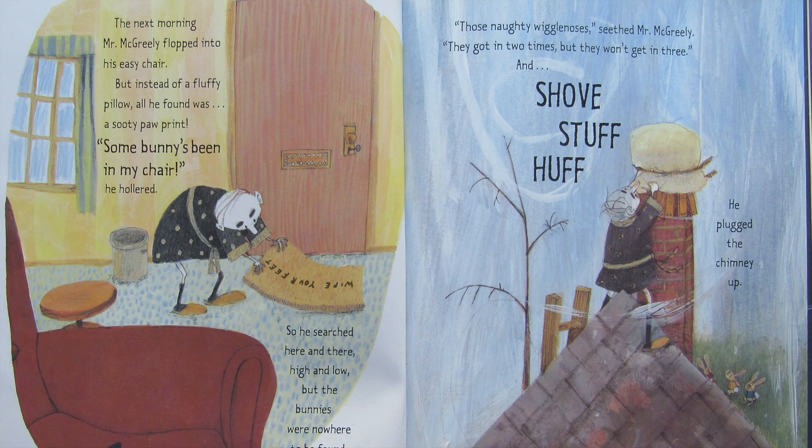The next morning Mr. McGreeley flopped into his easy chair, but instead of a fluffy pillow all he found was a sooty paw print. Some bunny's been in my chair, he hollered. So he searched here and there, high and low, but the bunnies were nowhere to be found. Those naughty wiggle noses, seethed Mr. McGreeley — they got in two times but they won't get in three. And shove, stuff, huff — he plugged the chimney up.